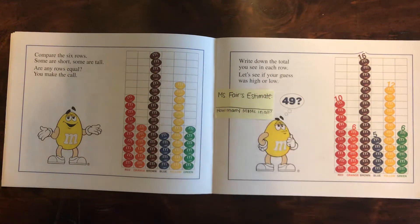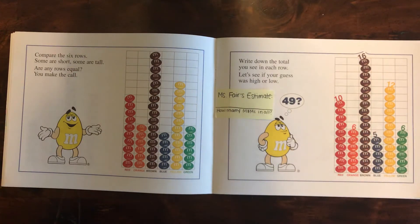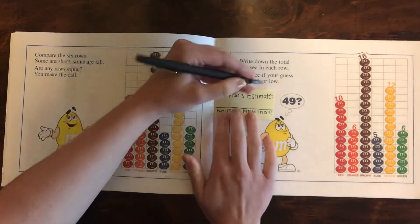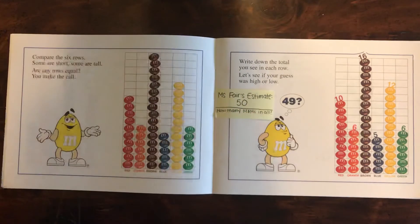Write down the total you see in each row. Let's see if your guess was high or low. So we guessed at the beginning how many M&Ms there would be in the bag. These are the totals of each row. And now let's make an estimate or a guess of how many there are total. The yellow M&M guy says 49. I think I'm gonna go one more than him, and Miss Fair is gonna guess 50. You can write down your estimate and then we'll count.